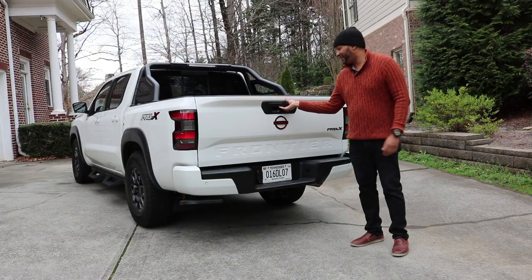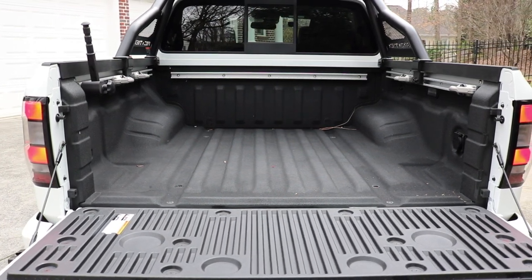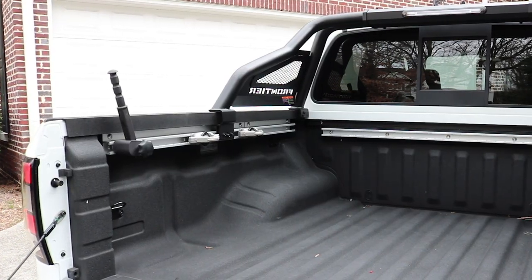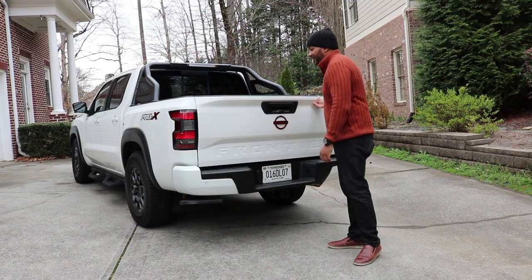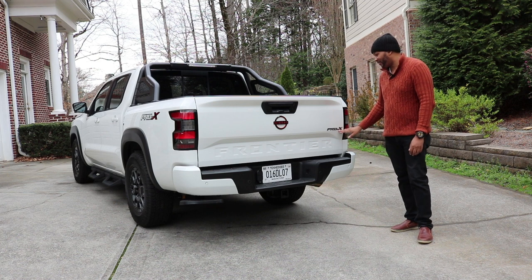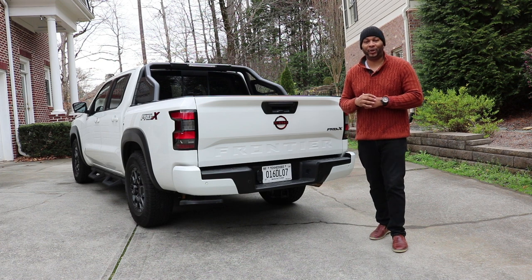The rear of the Frontier features a dampened tailgate — pull the latch and it comes down slowly, no slamming. The bed is a five-foot bed with LED lighting so you can see in low-light conditions, plus a home-style power outlet and a lever to help with ingress and egress. There's a hidden step under the bumper on the driver's side. 'Frontier' is stamped on the rear, the Nissan badge is blacked out with orange accents, and there's a Pro X badge and LED tail lamps. Towing capacity is up to 6,720 pounds depending on configuration.